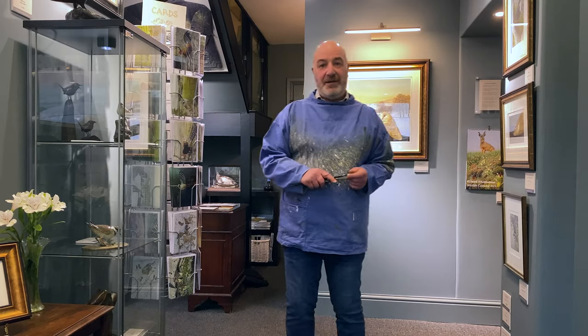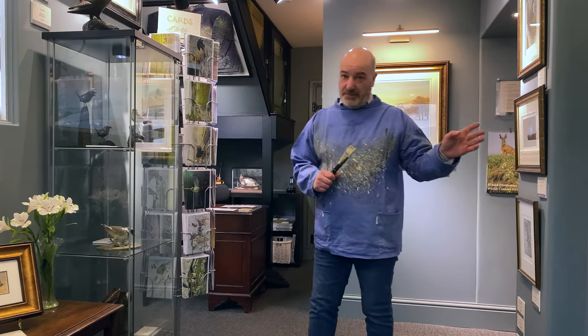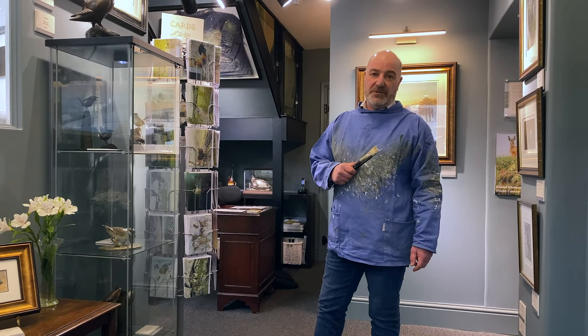So here we are in the gallery. As you walk through the door you'll see my limited edition prints. There's also greetings cards, all taken from original paintings of mine.